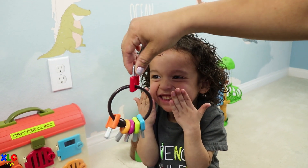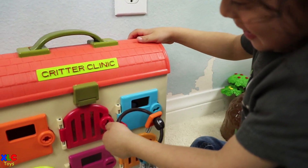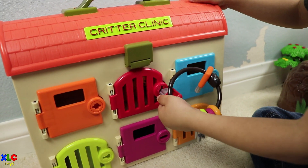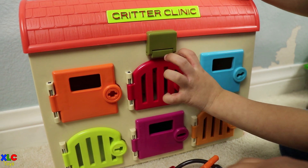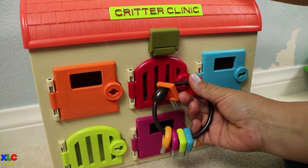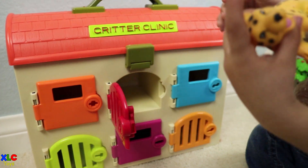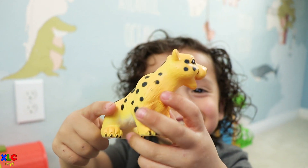Okay, little helper, here is the red key so you can open the red door. Let me help you — it seems like the door is stuck. There you go. What is it? It's a leopard.